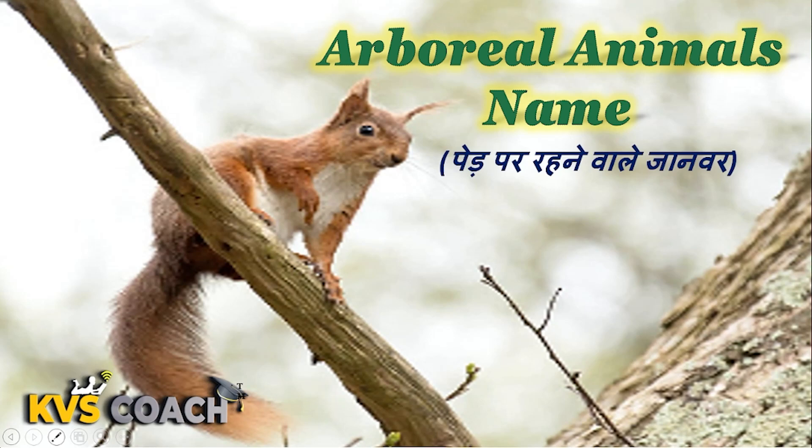Hello dear kids, today we are going to discuss arboreal animals. Animals which live on trees or move around trees are known as arboreal animals. So let's start with their names.